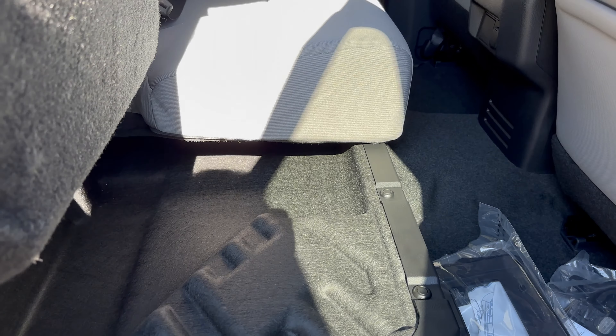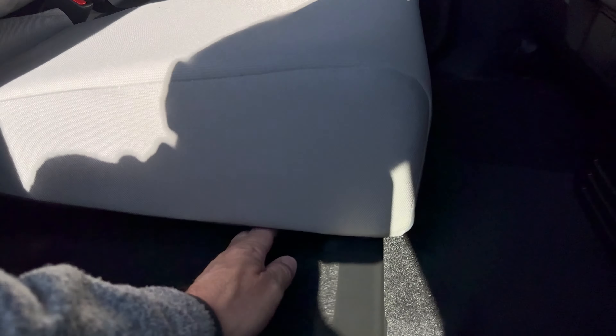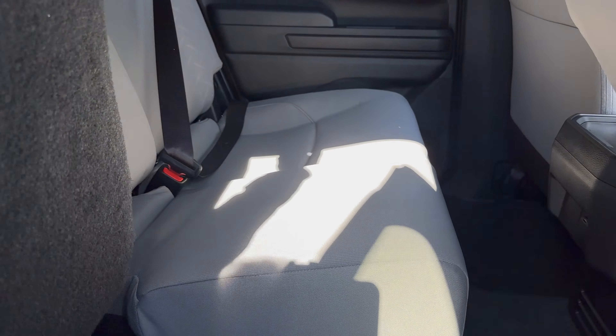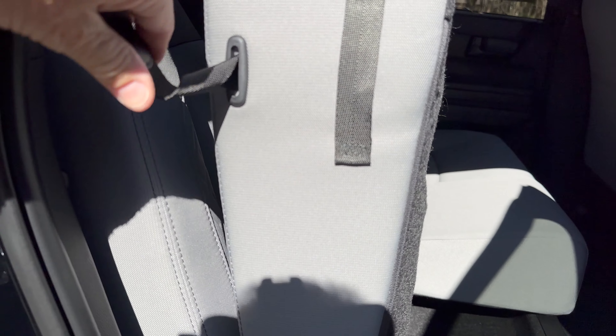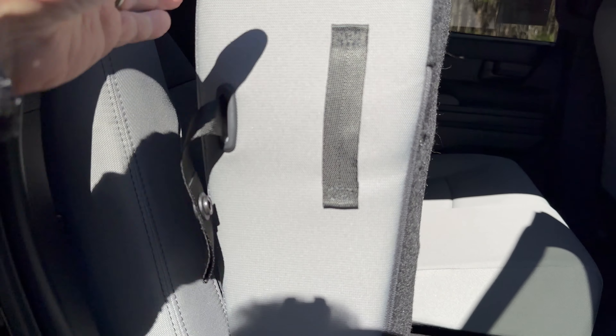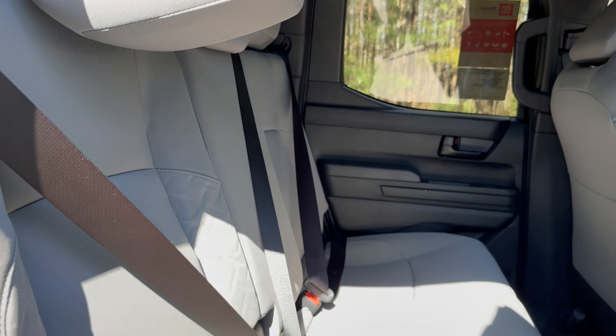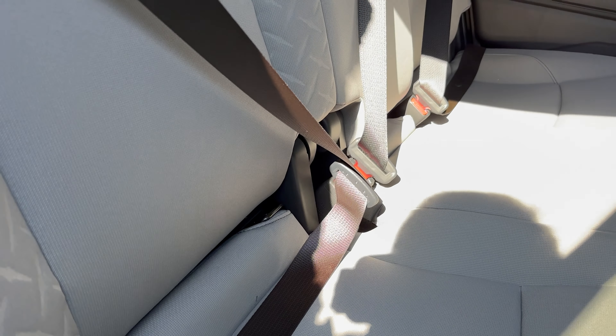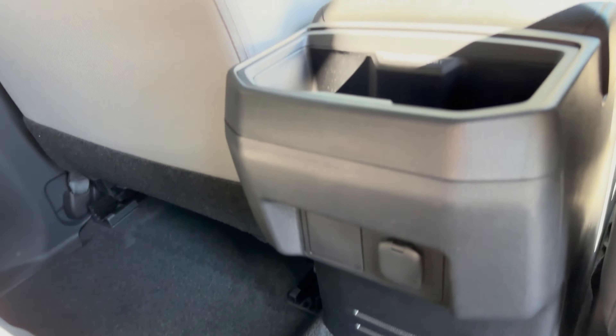Good storage room including under the seats, grab handles, and easy entry. Here's the under-seat storage — it goes on both sides, drops right down. They also have a little strap that you can button down.